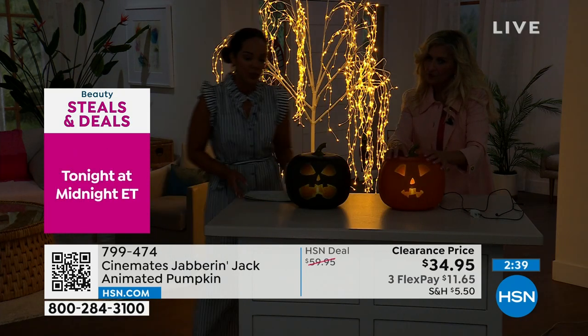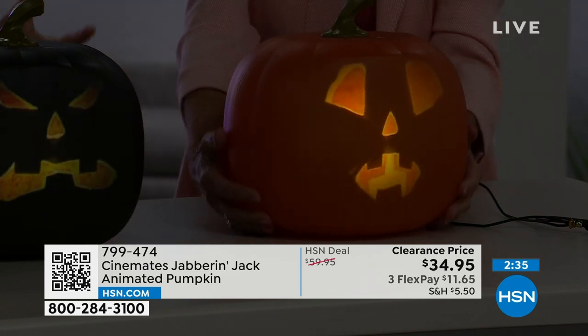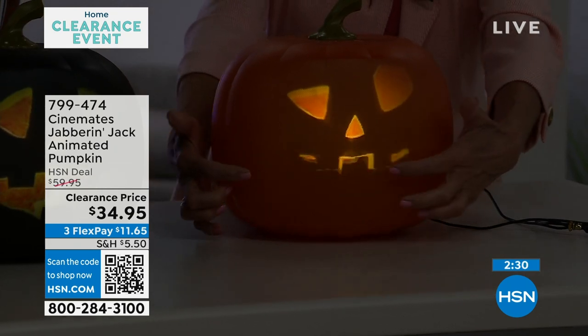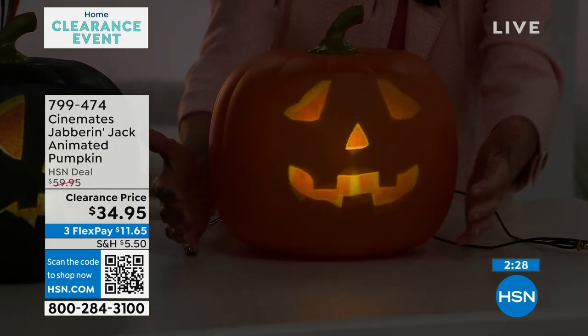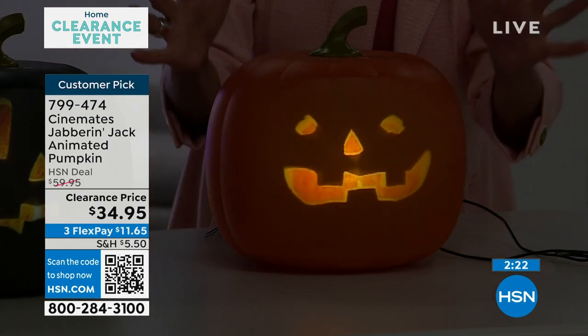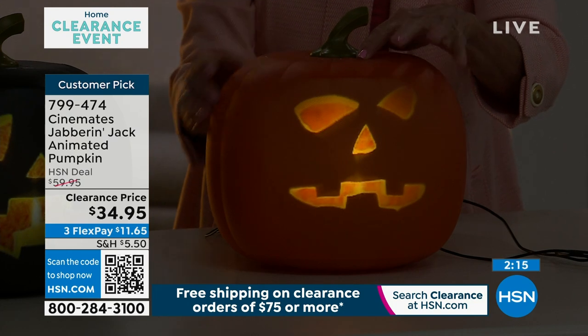They only stand about 10 and a half inches tall, so it's almost like a medium-sized pumpkin from the pumpkin patch. All original songs. It really looks like they're carved out. The volume can go really loud — I can blast it super loud. I'll scare anyone once, twice if I like them.